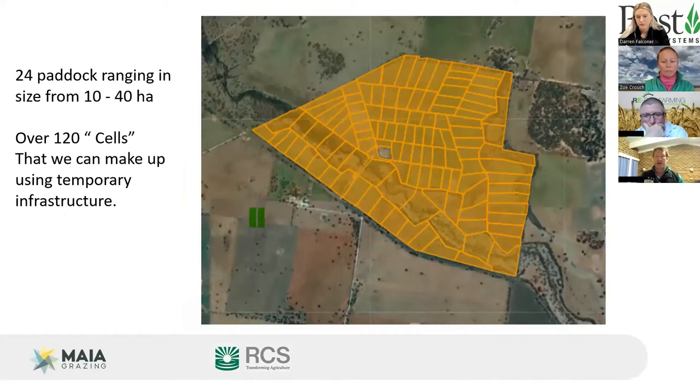The property has about 24 main paddocks ranging from 10 to 40 hectares, using temporary electric fencing to subdivide further. The paddock map allows accurate measurement of grazing yield — tracking how many days each area has been grazed, how much dry matter has been removed, and using that data to make decisions about treatments and outcomes.